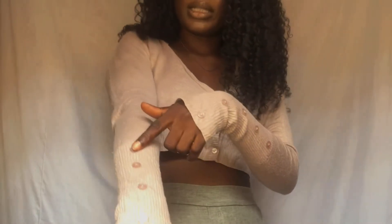The next one is this cropped sweater top. This is what it looks like. It has about four buttons here and also here.